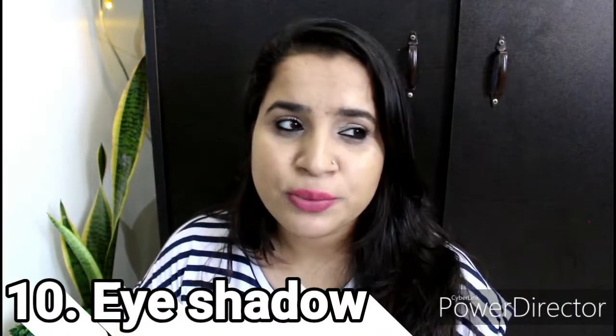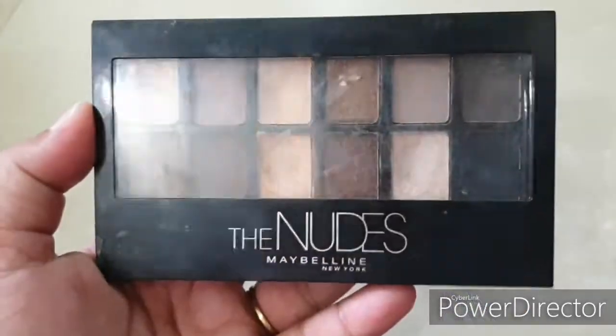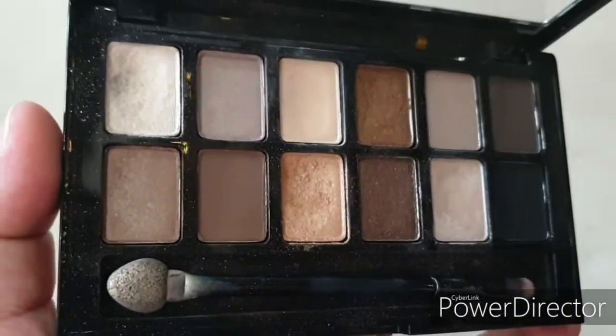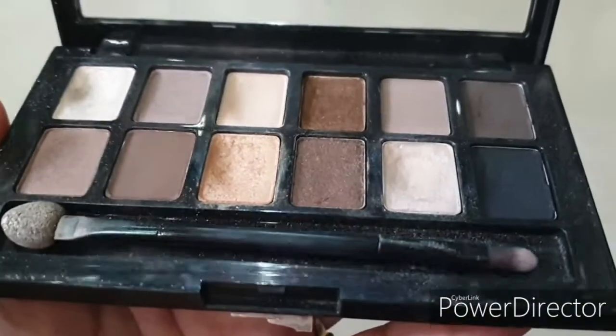Next is eyeshadow palette. I suggest you invest in Maybelline's nudes palette — it's very, very nice and has almost all the colors you'd need: black, shimmery colors, and other great tones. You can invest in that nude palette or any single good eyeshadow palette. You don't need 5-6 palettes; just one palette with golden tones and nude tones is more than sufficient and versatile enough to work for every makeup look.